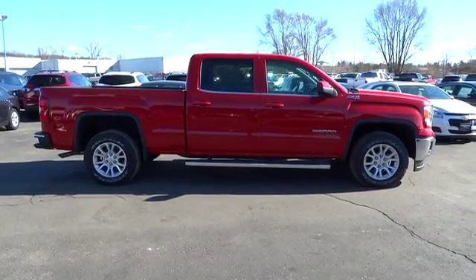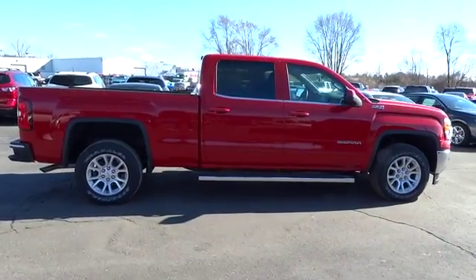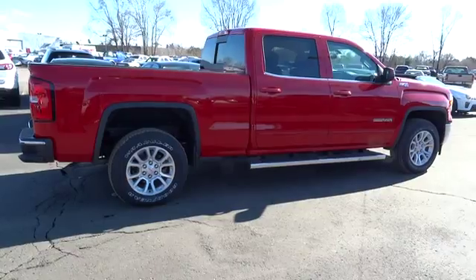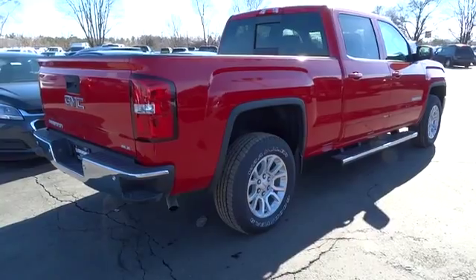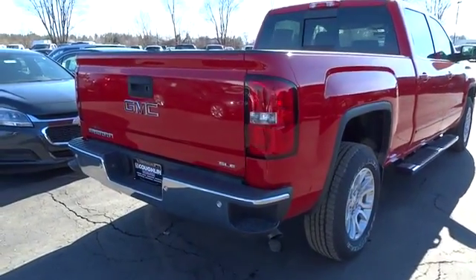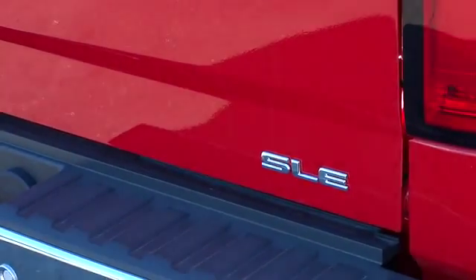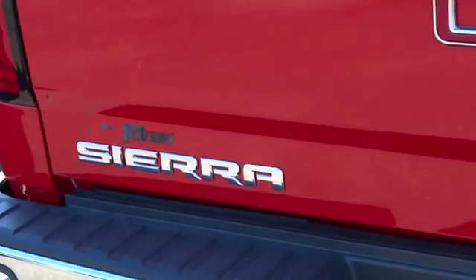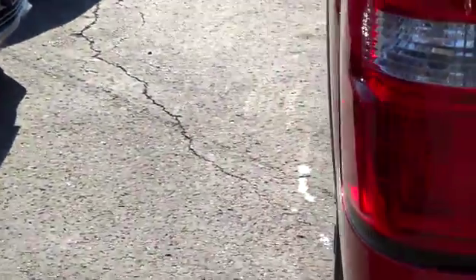The 2014 Sierra 1500 offers a five-star frontal and side crash test rating, and a combination of mechanics and aerodynamics that give it better conventional V8 fuel economy than any competitor. It comes standard with a Vortec 6.2 liter and 5.3 liter V8 engine and an electronically controlled six-speed automatic transmission that combines high max hauling capability with precise control, and is priced below $45,000.